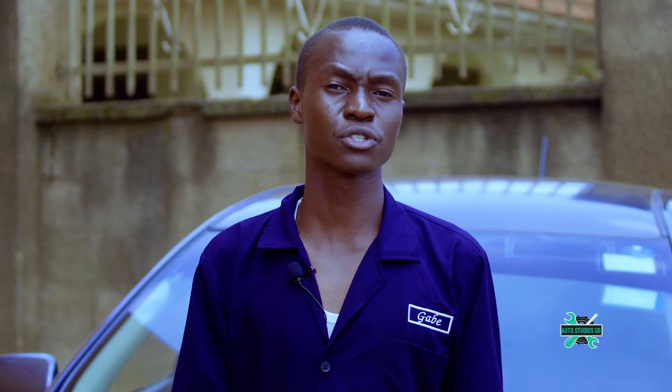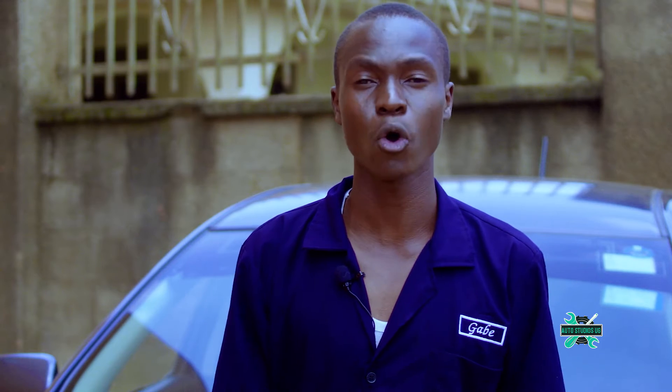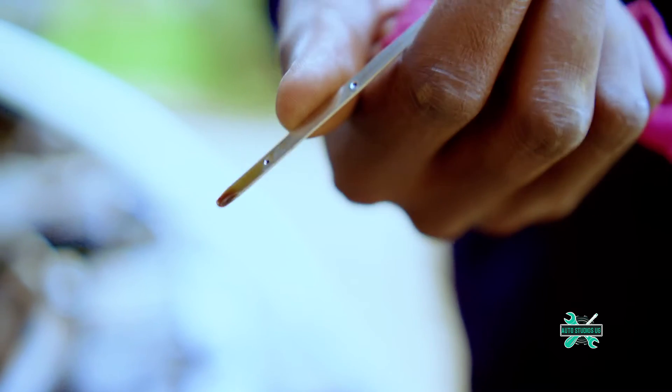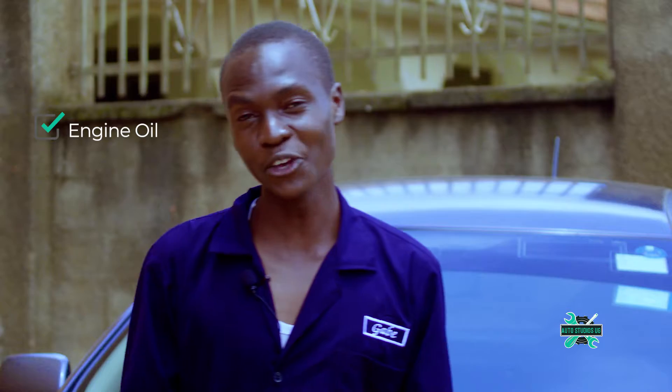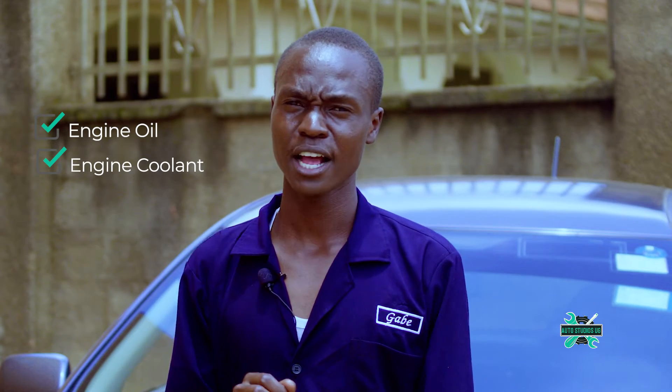After taking the reading, fix it back in. If the reading is between maximum and minimum, you're good to go. But if it's low, you need to do an oil top-up with the recommended oil for your car.